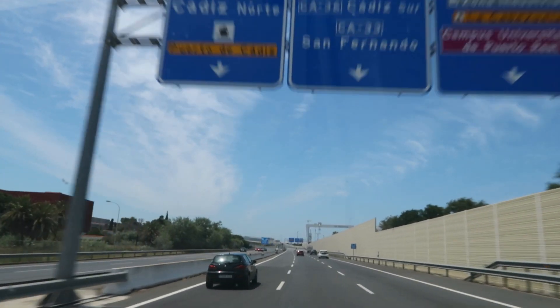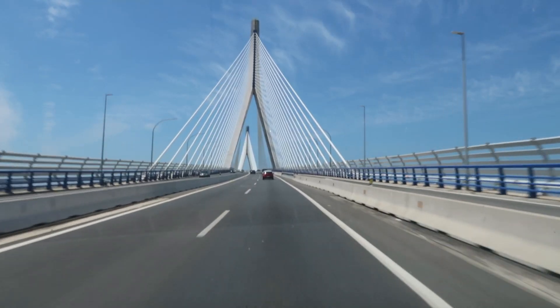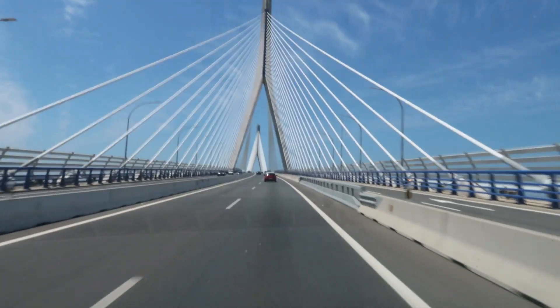Hey guys and welcome to Cadiz! We have finally made it to the town of Cadiz and wow, so far it is absolutely amazing. The drive into the town over the bridge is unbelievable — we are surrounded by aquamarine seas and bright yellow sand. We cannot wait to see what this town has to offer, so stay tuned and follow us along.